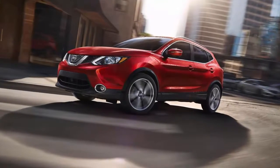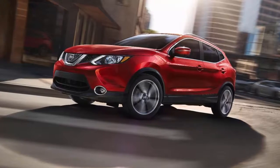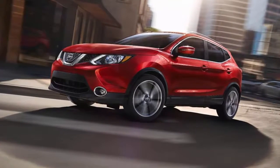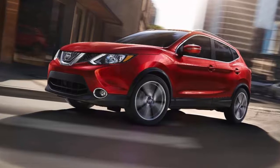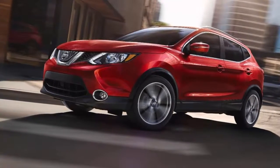Nissan quietly updated its compact Rogue Sport halfway through the 2018 model year, adding a host of safety systems. For the 2019 model year, that trend continues with even more tech, but it doesn't affect the bottom line all that much.